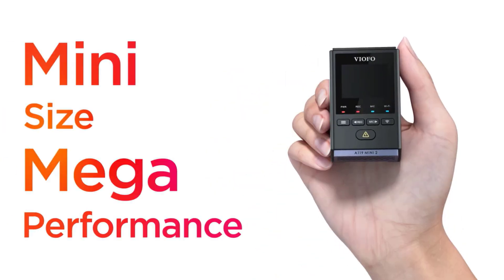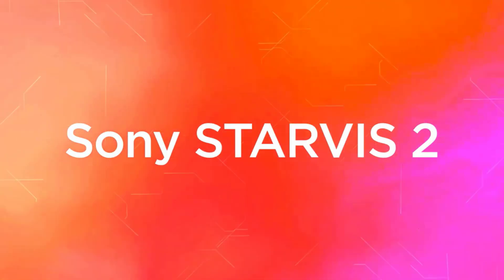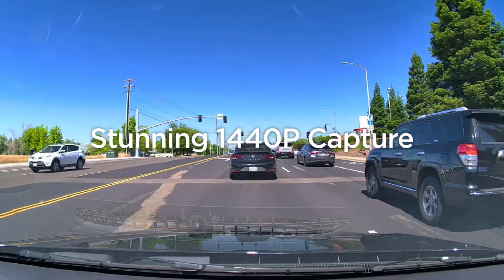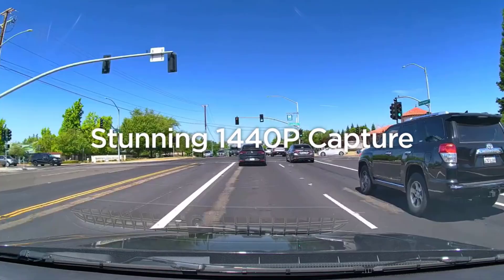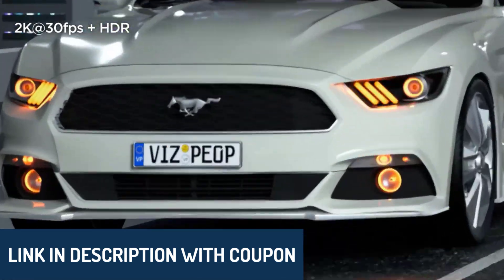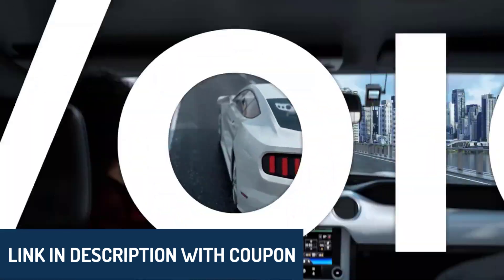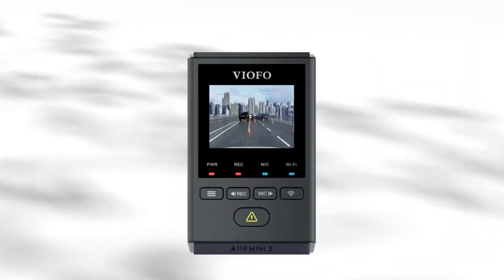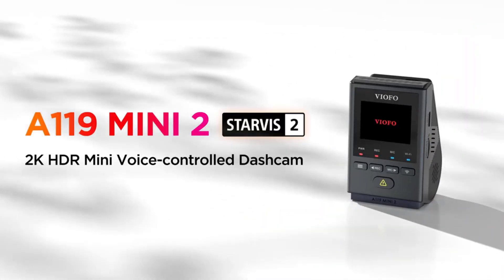Hey there, wonderful people. Today, we're diving into the top five best car dash cameras, perfect for ensuring your safety, capturing every detail on the road, and making your driving experience stress-free. As always, the product links are in the description below, so feel free to check them out. This list is curated based on ratings, reviews, price, quality, durability, and features to help you make the most informed choice.